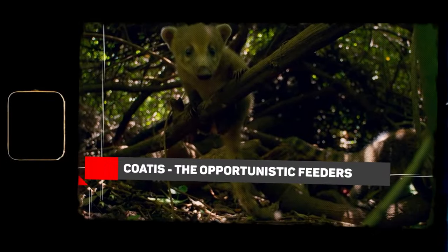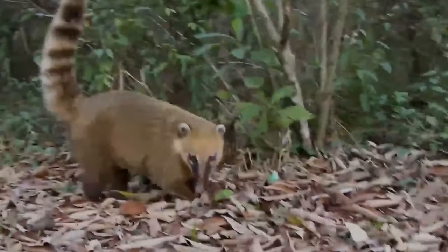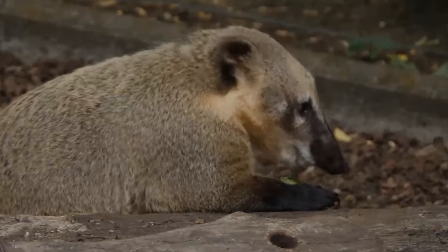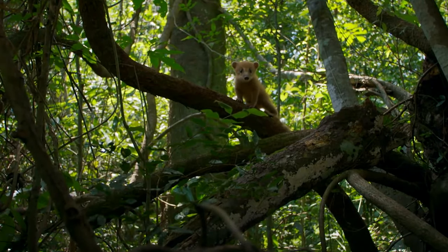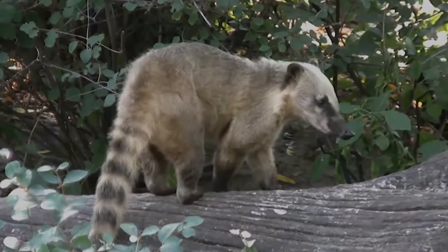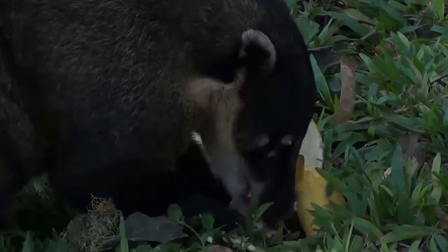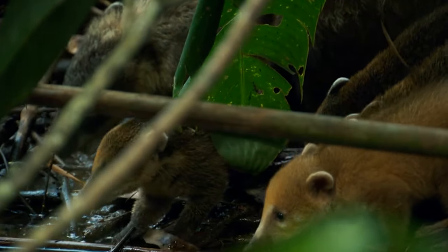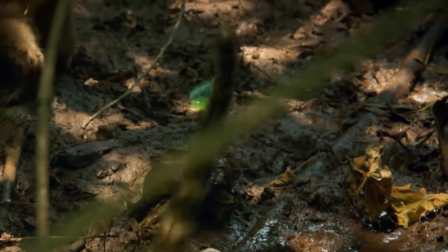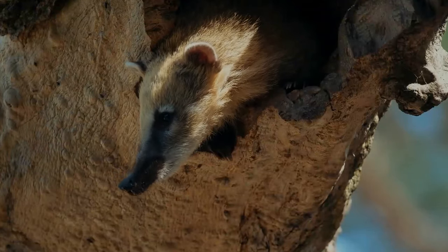Coatis — the opportunistic feeders. These mammals from the family of raccoons are one of the most unique animals living in the U.S. They are named after the way they sleep, keeping their noses inside their bellies for a peaceful nap in the forest. The coatis are opportunistic feeders and would devour anything from small insects to bigger animals like a mouse, lizards, or even frogs. The most interesting thing about these animals is that they can rotate their ankles to about 180 degrees, which helps them climb to the top of trees. Coatis are mostly found during the day and are considered quite social — they travel in groups of 30 and like to babysit each other's offspring. In ancient folklore, you would find structures and art depicting these marvellous creatures.